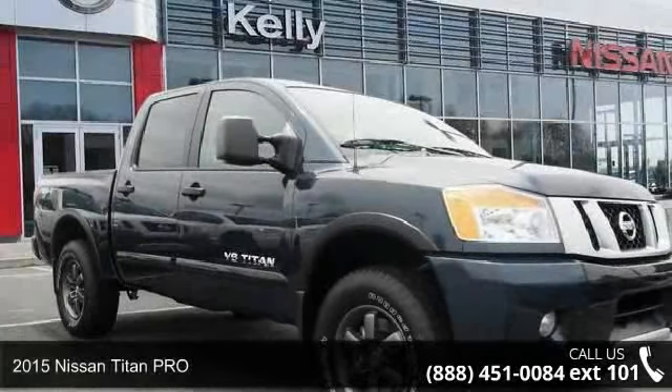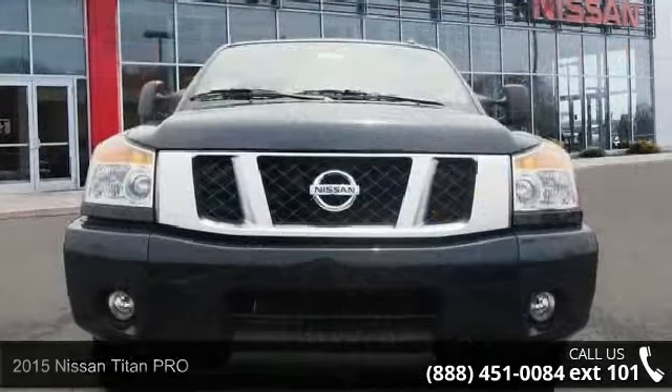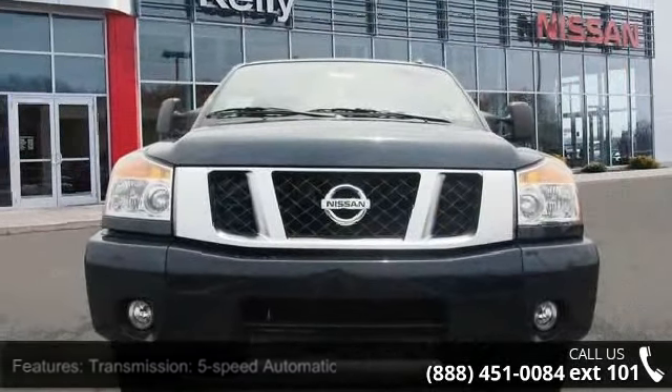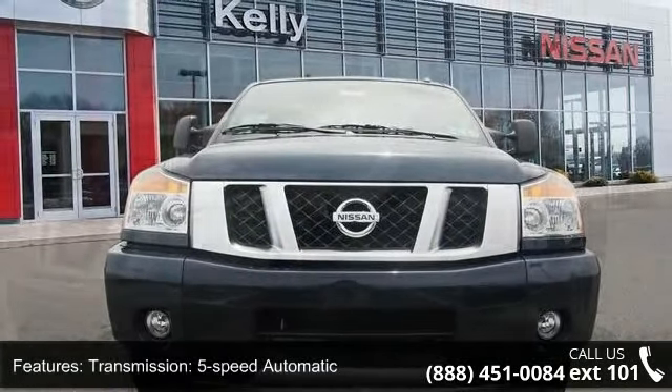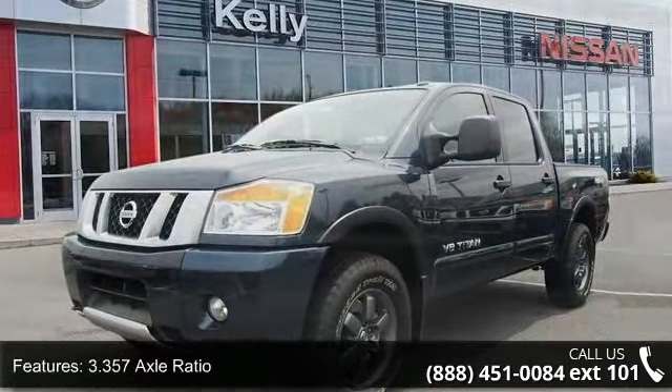Presenting the 2015 Nissan Titan PRO. If you are looking for an automobile with great features, look no further. This vehicle's top features include transmission: 5-speed automatic, and a 3.357 axle ratio.